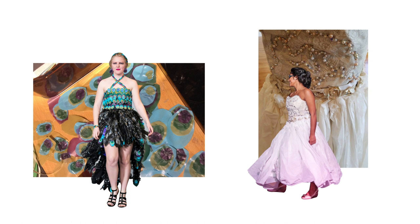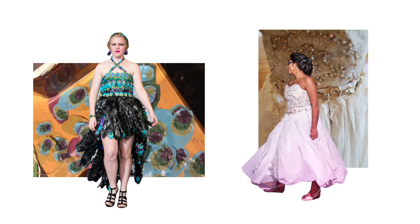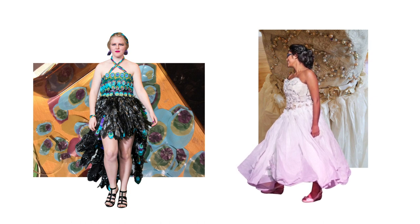My first design, seen on the left here, was made of trash bags, duct tape, and plastic party tablecloths. One of my later designs, seen on the right, was made primarily out of old books and lace curtains and was held together with paperclips and binder rings.